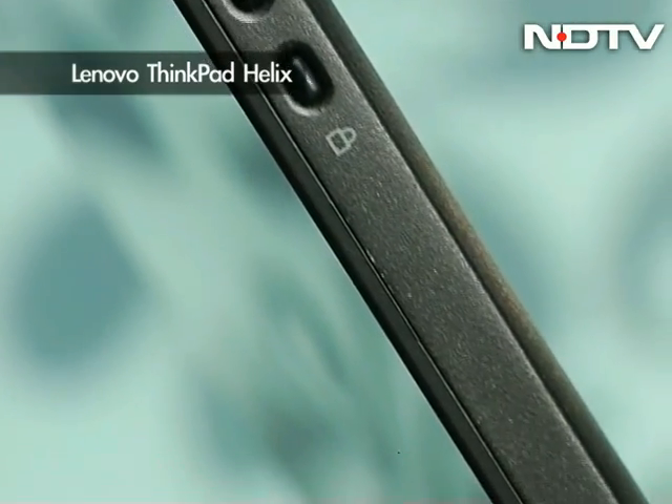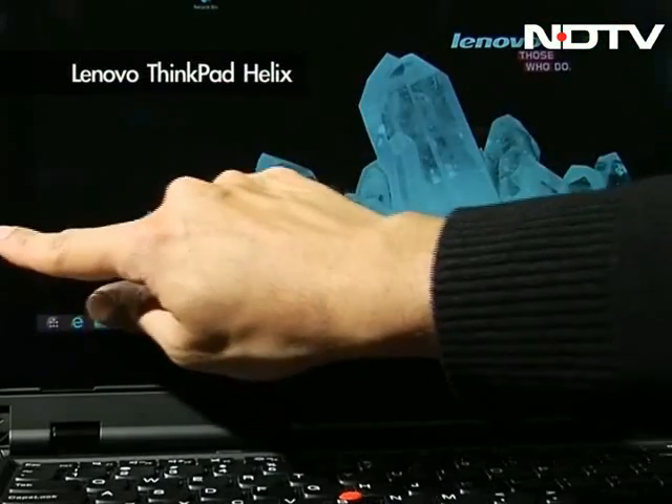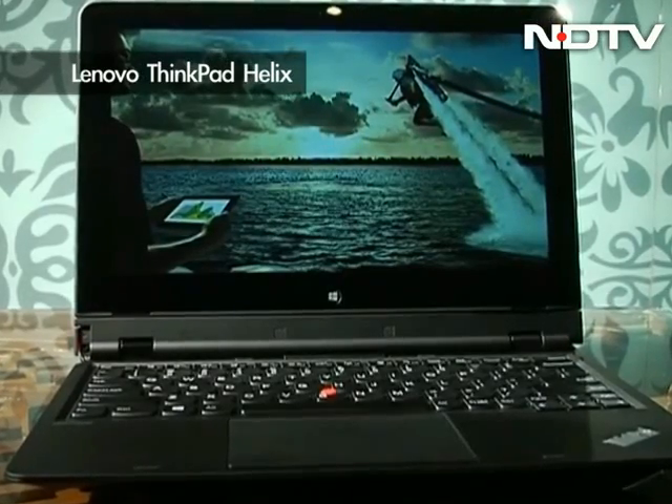Another neat trick are the cooling fans placed near the dock. When in tablet mode, the i7 processor will run at a slightly slower clock speed compared to when it's docked — not only saving battery but giving you more performance when docked. Overall, a powerful machine which can act as the ideal corporate companion.